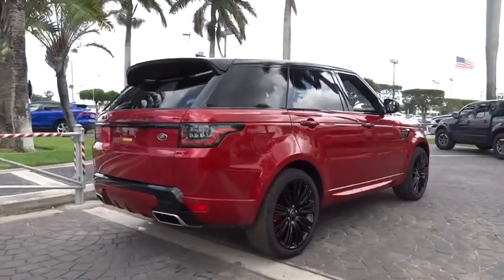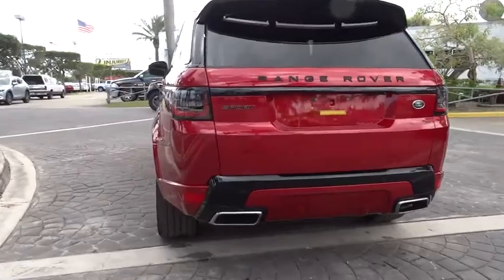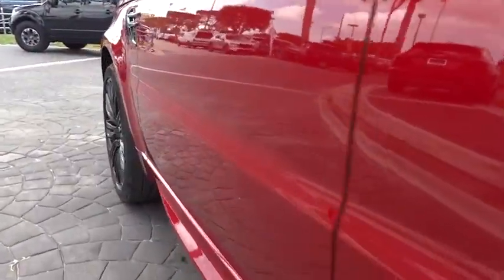Here are some of this vehicle's great options: power liftgate, power passenger seat, traction control, navigation system, dual airbags, alloy wheels, power steering.